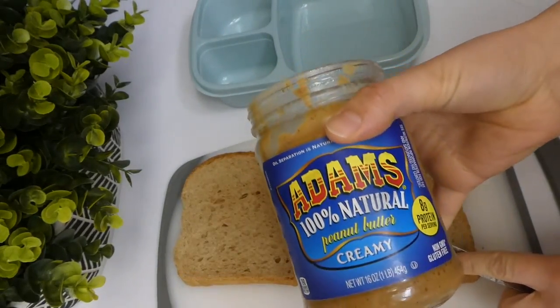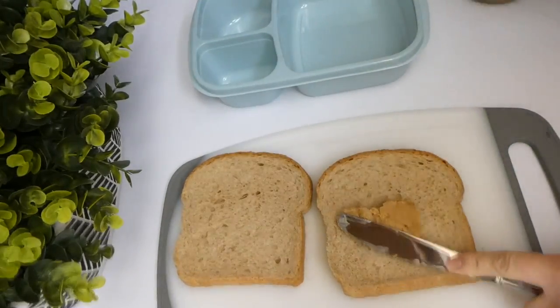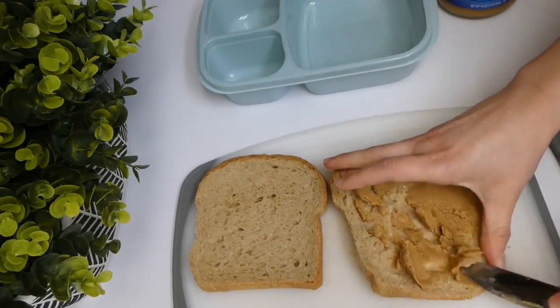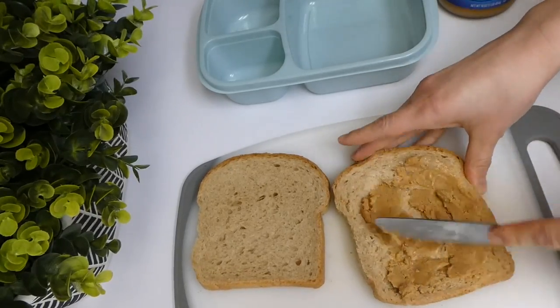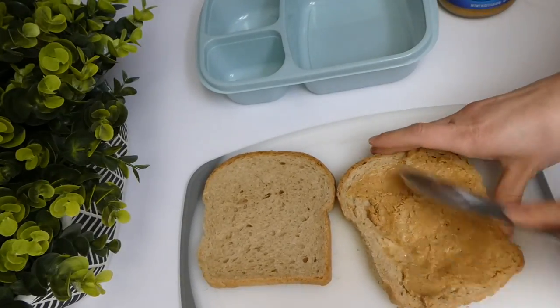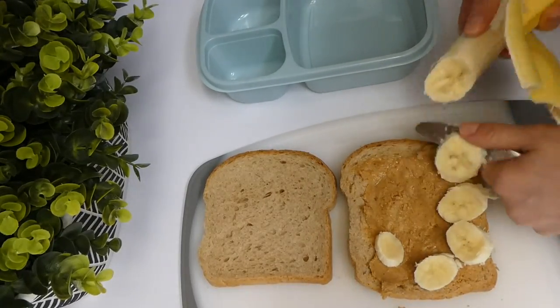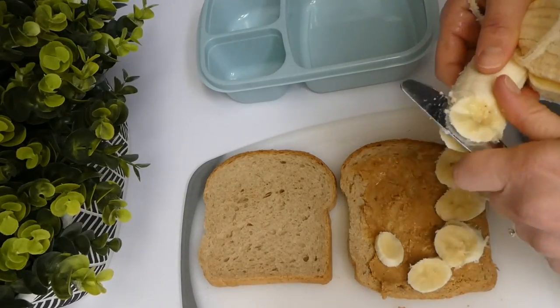To get this week started, I thought it would be kind of fun to start with a unique lunch. So I'm just making my husband a peanut butter, banana, and honey sandwich. I know it sounds a little funny, but this is one of his favorite go-to lunches that I make him, so I decided to make it for him on this day.